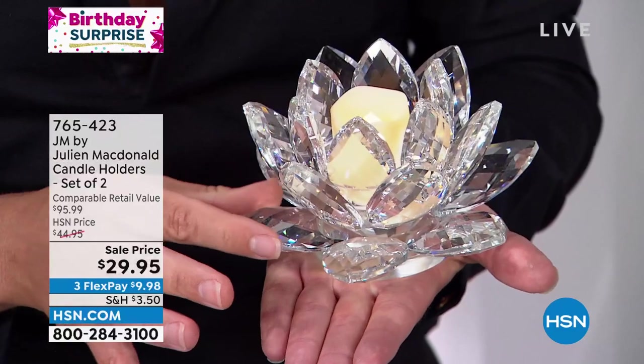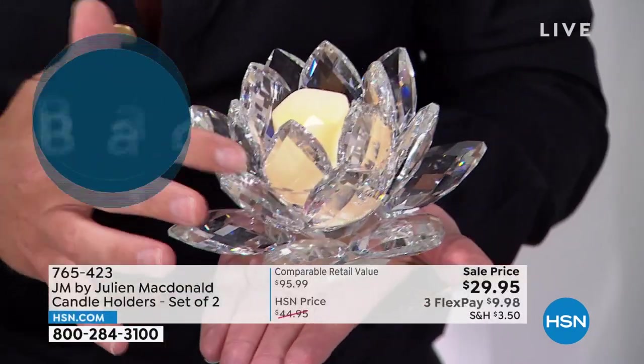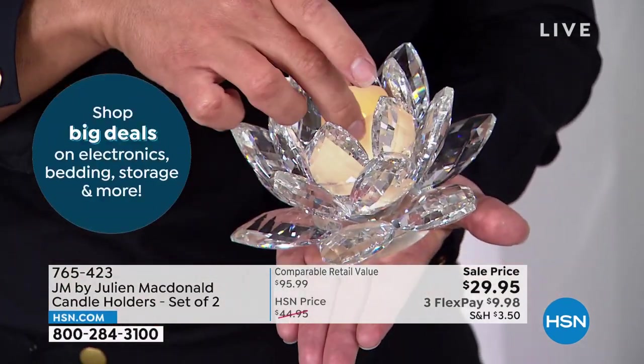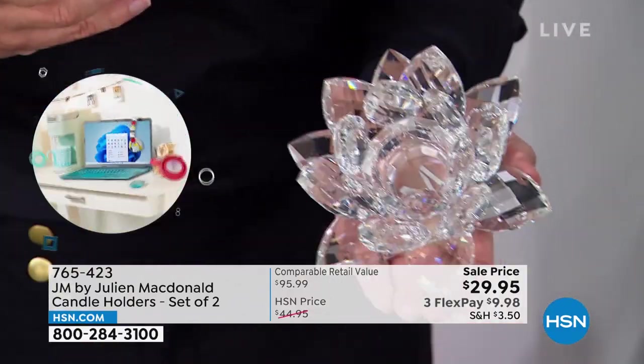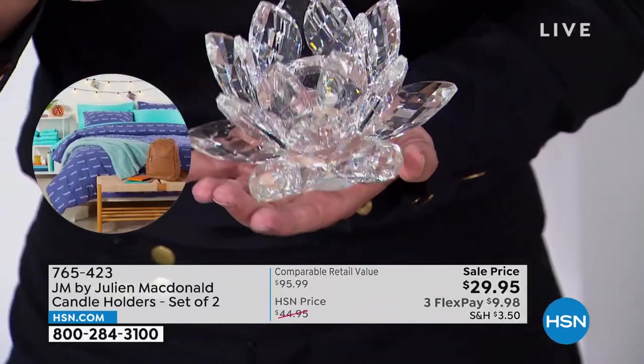But my lotus flower is made from glass crystal. So each of these crystal petals — actually, each is like a faceted crystal — which goes all the way around the central base. Inside we have a faux candle. They look good without the candle, and you can see you get solid glass crystal there. Basically, you get a gorgeous set of two crystals.